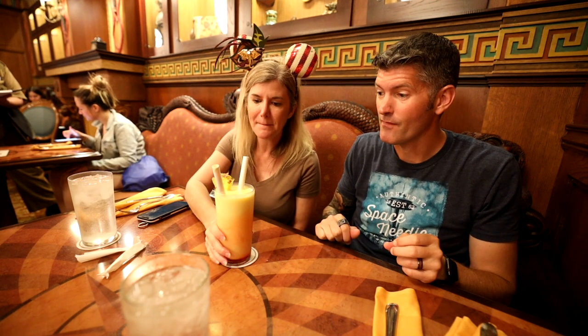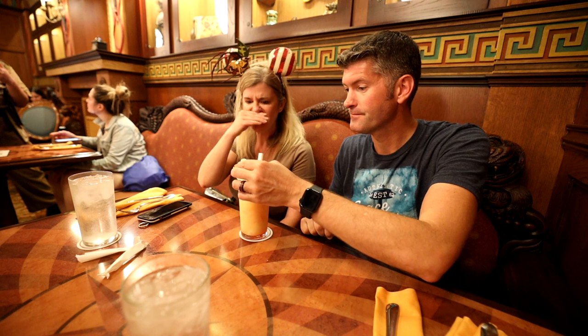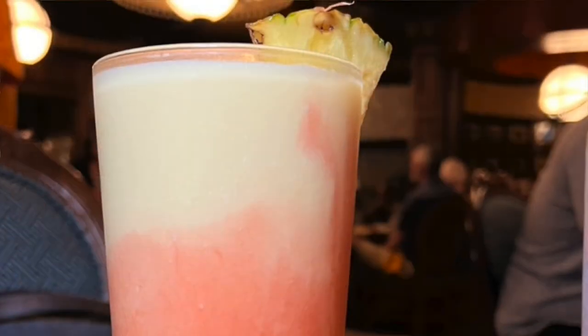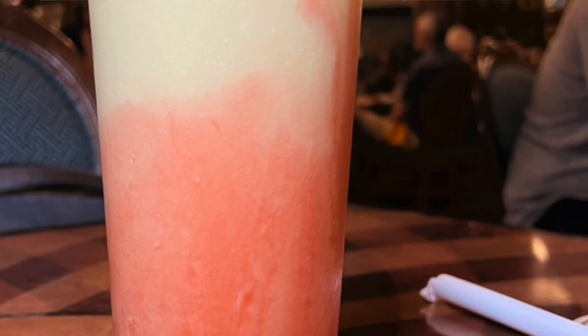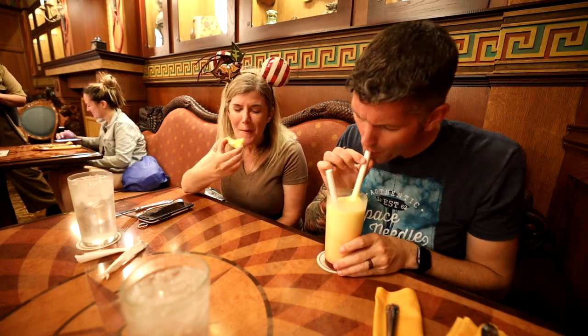The straws are huge. That may be the best expression of pineapple Dole Whip I've ever had. All right, get your own — all right, this smells incredible.